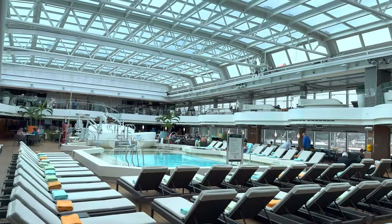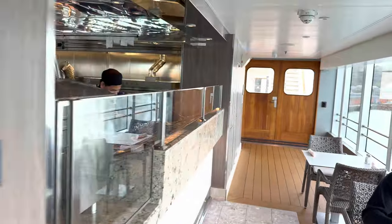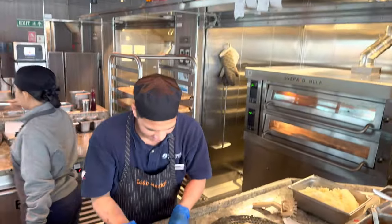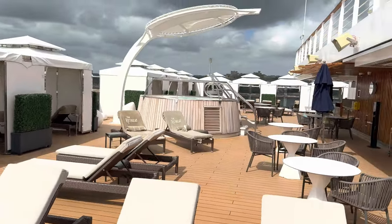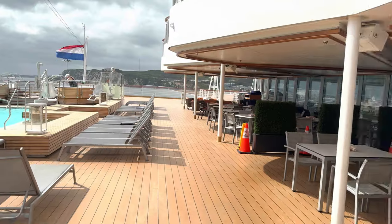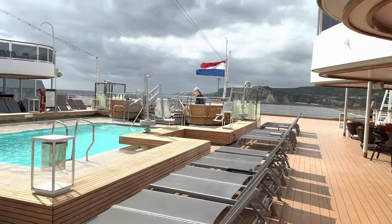We were recently invited on board New Statendam by Holland America. It was a bit of a whirlwind visit, so we recorded a ship tour just to see if it would entice us to book, and whether it would entice you to book. Hi, it's Lynne from Sweet Natured, joined by Marky, who put the video together. New Statendam ship tour — let's see what we can see.